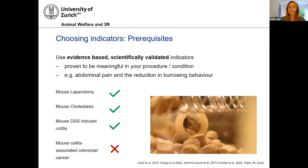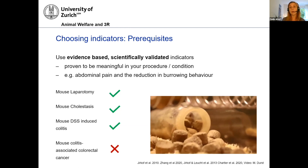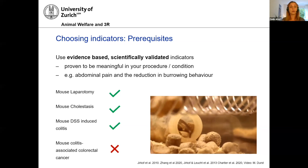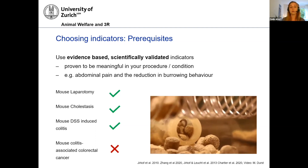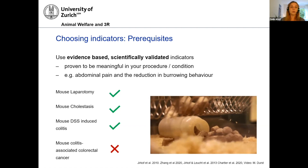Good pain assessment indicators should be evidence-based and scientifically validated — and especially validated and proven to be meaningful for a specific procedure or condition. We don't have that data for many indicators, but we do for some. Burrowing behavior is a natural behavior of mice that is reduced in abdominal pain, something we have known for many years. You might assume it would also be reduced in other abdominal pain states, and it is reduced in mouse cholestasis models and DSS-induced colitis models, but it is not reduced in mouse colitis-associated colorectal cancer. So you cannot just assume that because it works in one model, it will work in a comparable one.